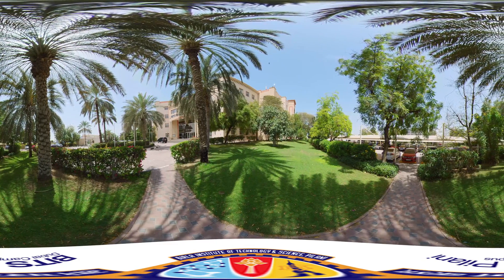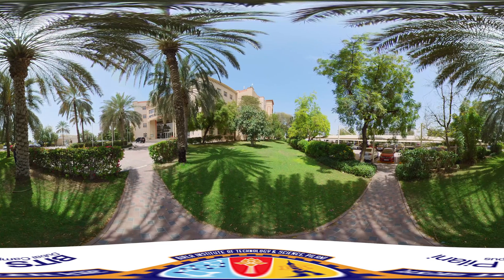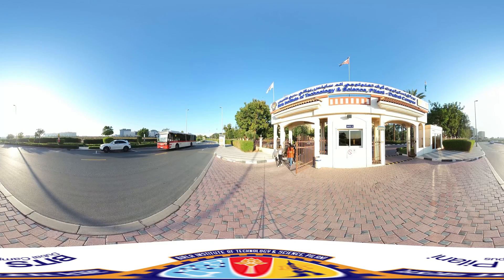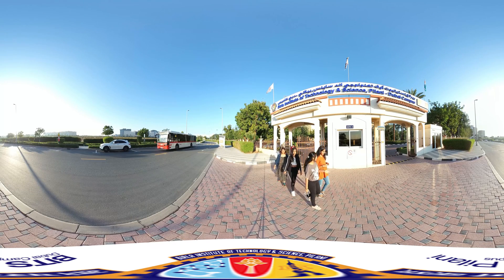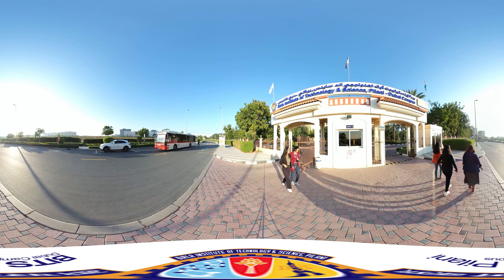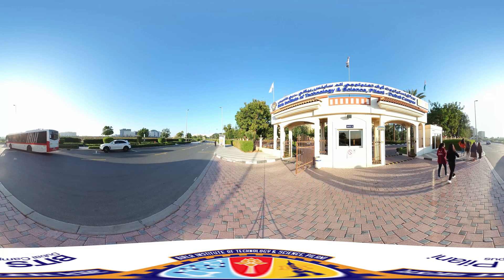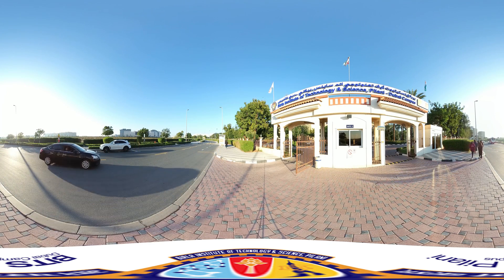As we conclude our tour, remember BITS Pilani Dubai is not just a campus — it's a thriving community. We look forward to welcoming you into our dynamic academic ecosystem. This is BITS Pilani Dubai Campus, where academic excellence meets innovation. Thank you.